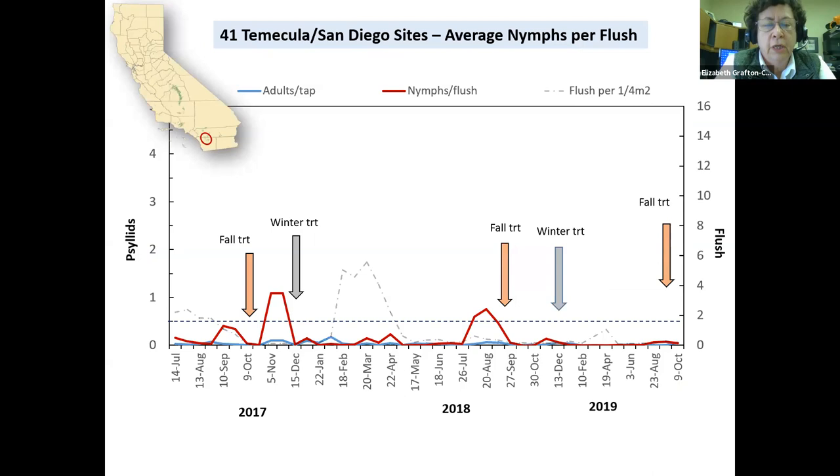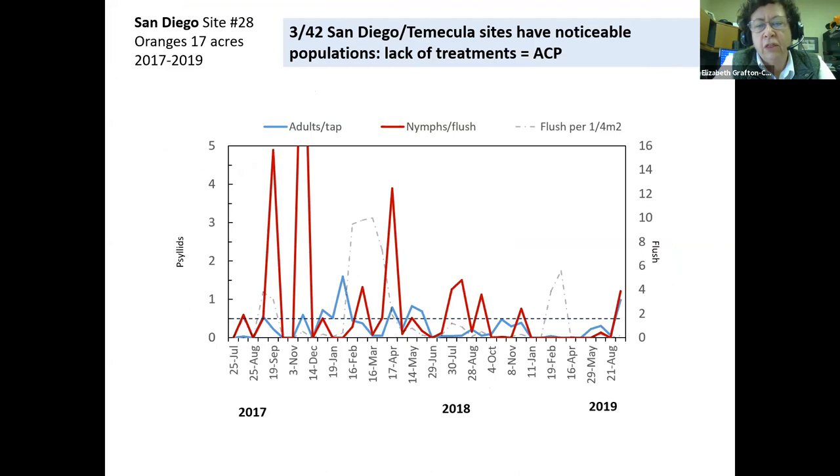This is the Temecula/San Diego region. I've averaged all 41 sites being surveyed, and on average the populations, especially in 2019, have been extremely low. The red line is nymphs per flush, the blue line is adults per tap sample, and the dotted line is the amount of suitable flush available. But every once in a while — specifically three out of 42 sites — have noticeable populations. Those growers are choosing not to treat for psyllids, which tells me this climate is suitable for psyllids. If growers don't treat, they will have psyllids — possibly very high populations.